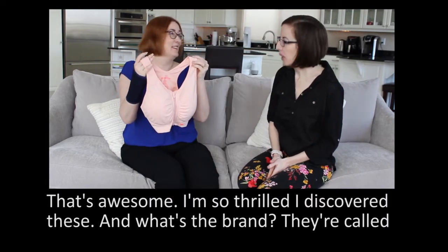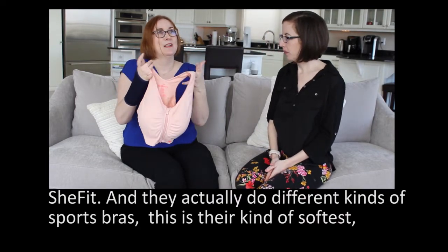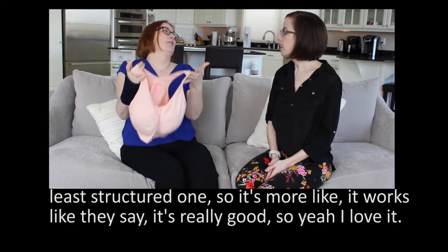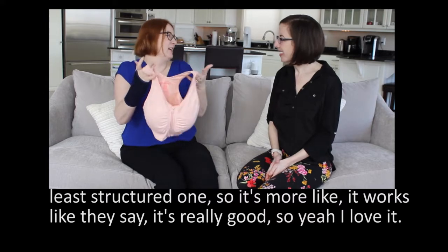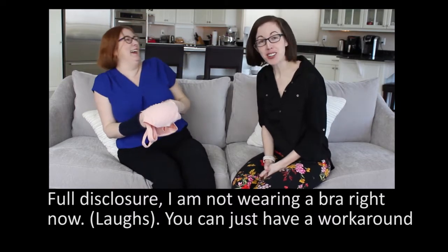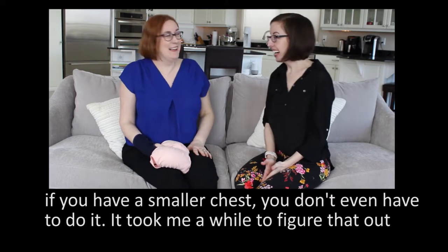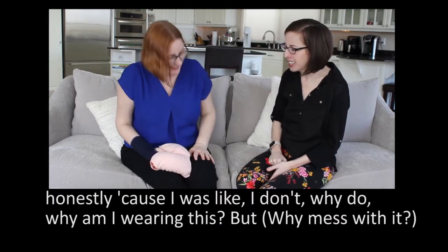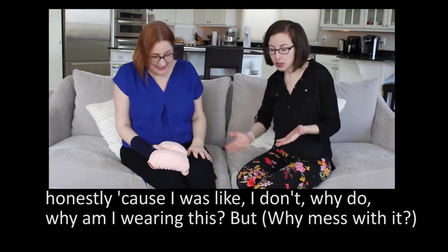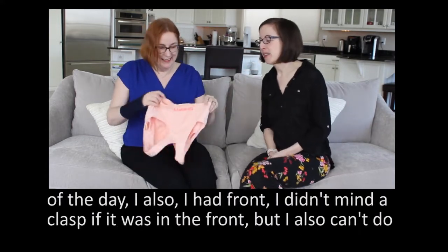I am so thrilled I discovered these. The brand is called SheFit, and they actually do different types of sports bras. This is their softest, least structured one, so it works well for day to day. Full disclosure, I am not wearing a bra right now because if you have a smaller chest you can just have a workaround — you don't even have to do it. Why mess with them if you don't need to? But it depends on the outfit and your professional situation.